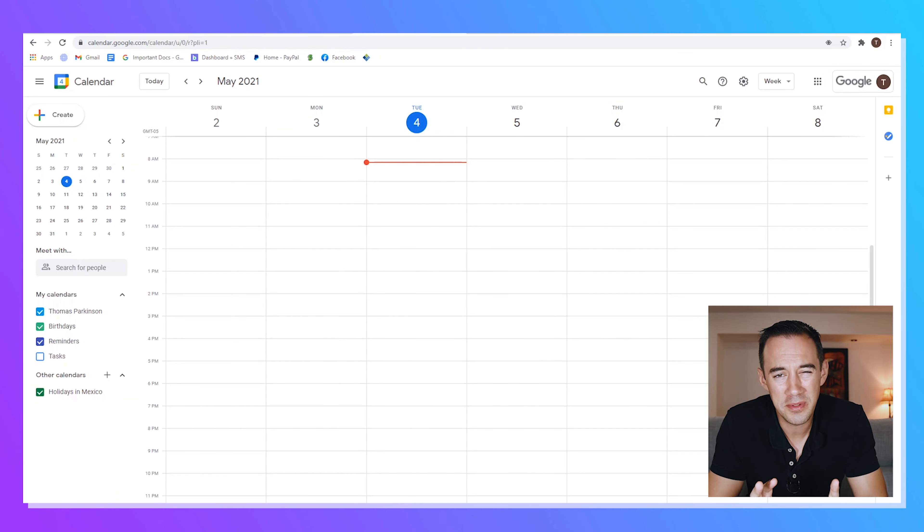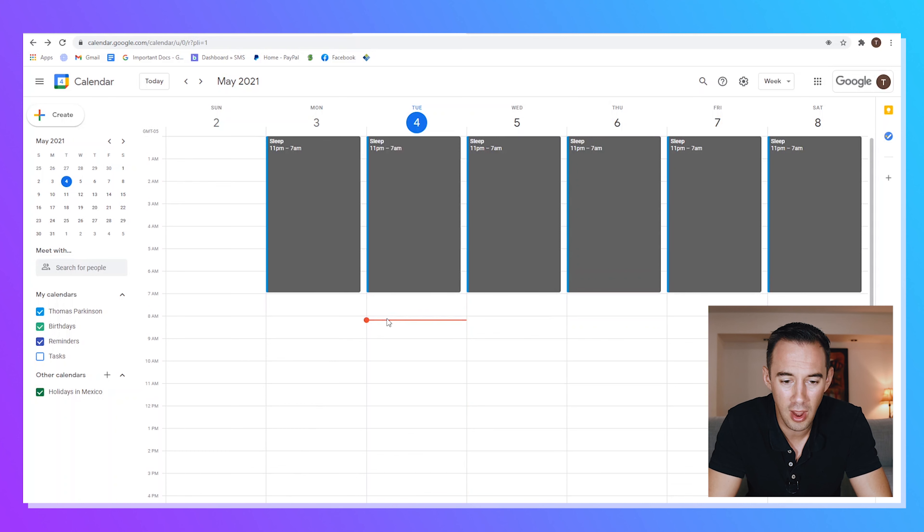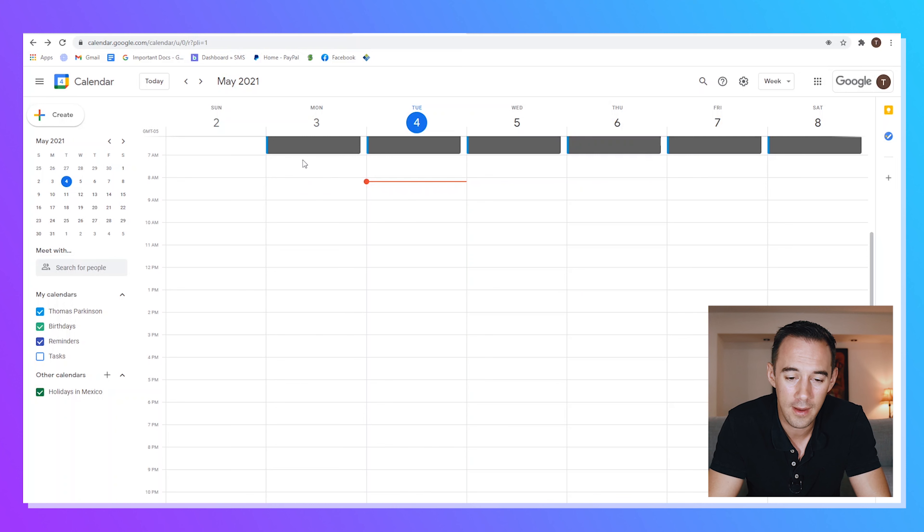On a blank calendar, I'll build this from scratch. First, I put in sleep — I want to allocate time for basic life necessities. I set it as a recurring event: eight hours allocated, roughly seven hours of actual sleep with thirty minutes either side to wind down and wake up. I wake up and have some calls, and I know I'm allocating three hours to my USA Amazon business each day.